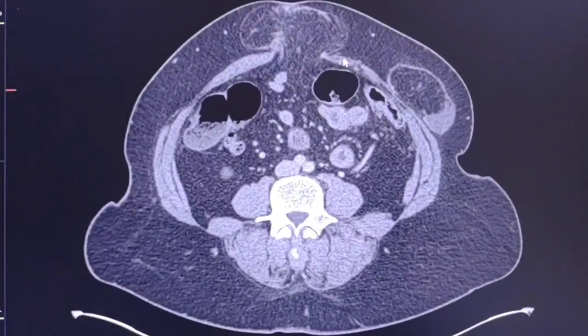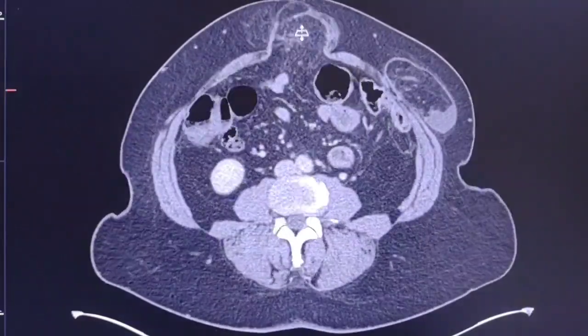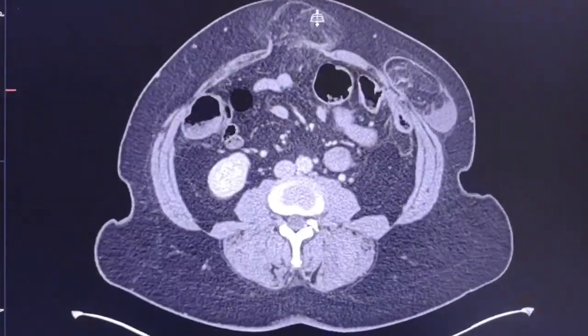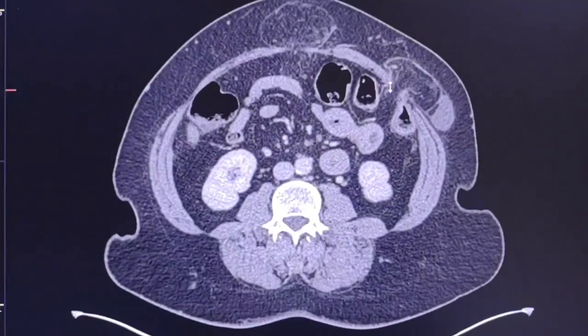The CT scan revealed a quite large umbilical hernia and a left-sided Spiegelian hernia. The Spiegelian hernia is a defect in the anterolateral abdominal wall, located between the rectus abdominis muscle and the lateral abdominal wall muscles.